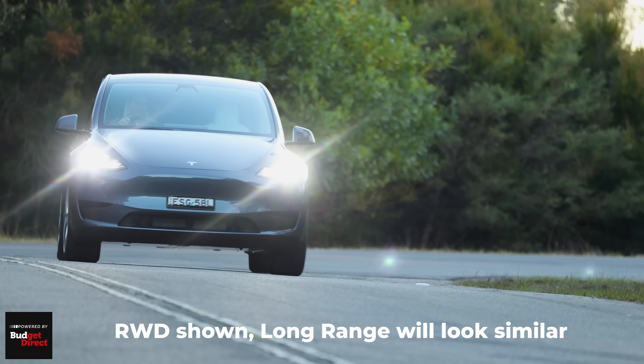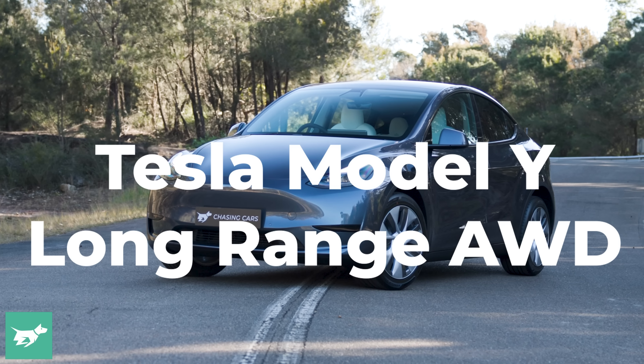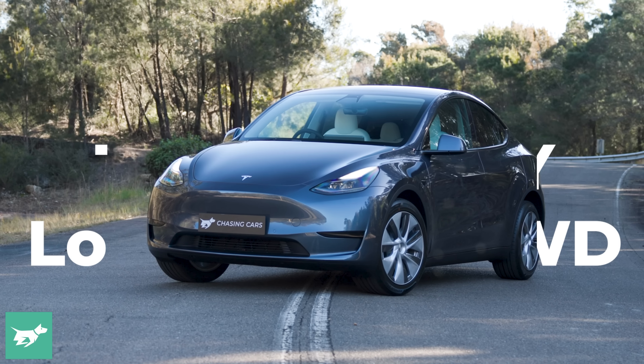I'm Tom Baker, this is Chasing Cars. I'm sitting here in a hotel room in Melbourne, but I wanted to share with you some important news about the Tesla Model Y as soon as we found out about it today.